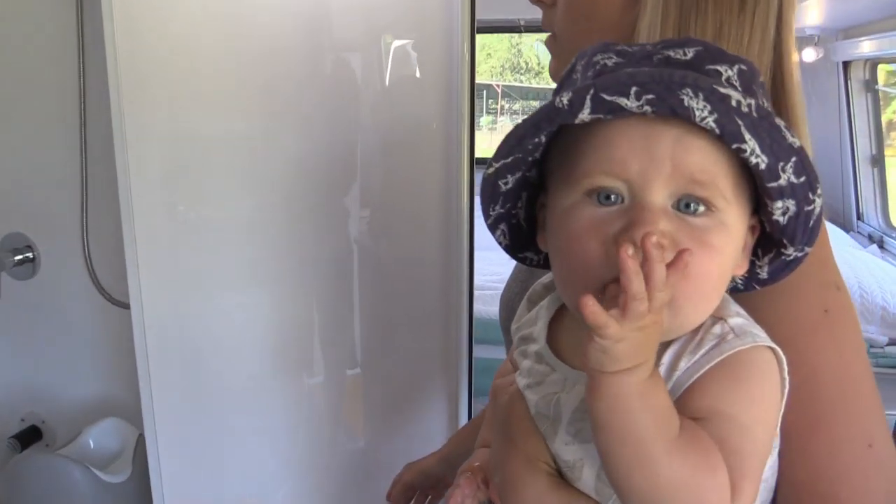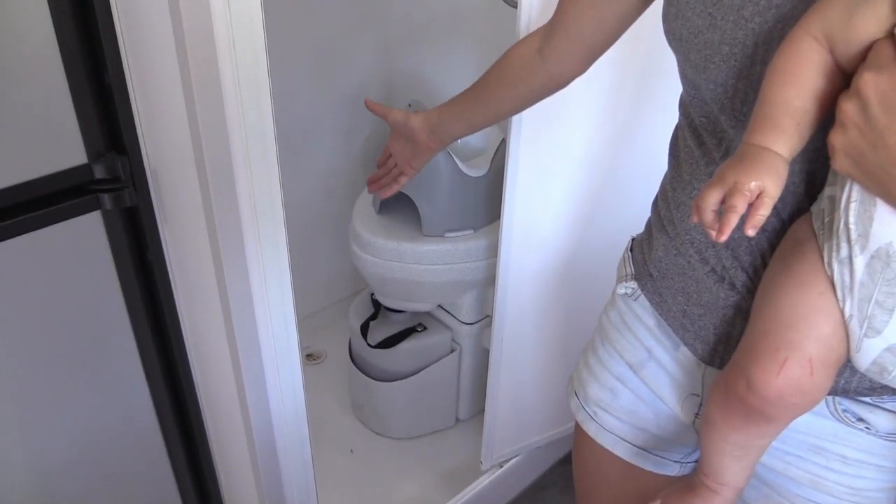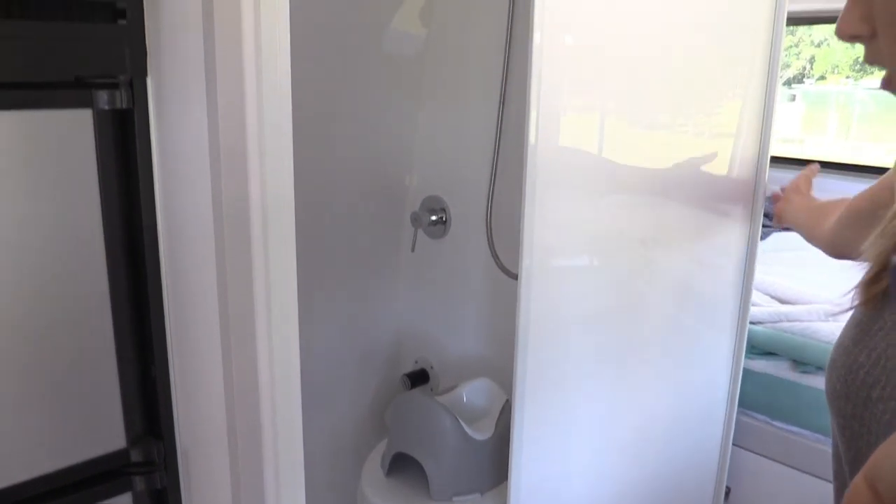Shower and toilet - all in one. Always toilet on top. We've got a composting toilet. We've had it going for a couple of weeks and there's no smell.